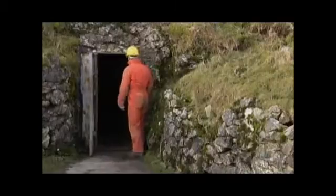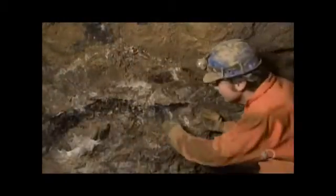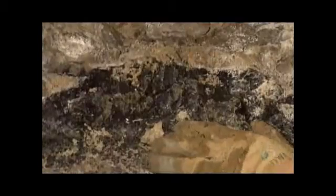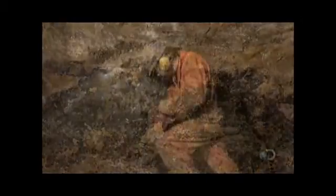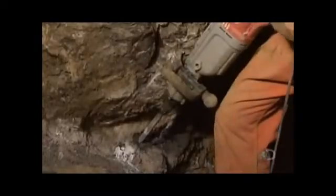The stone comes from a cavern located some 50 meters deep in a hillside. The miners don't use explosives, because the stone is quite soft and brittle in its natural state, and blasting would simply shatter it. Instead, they use drills to carefully dislodge pieces of bluejohn from the rock wall.